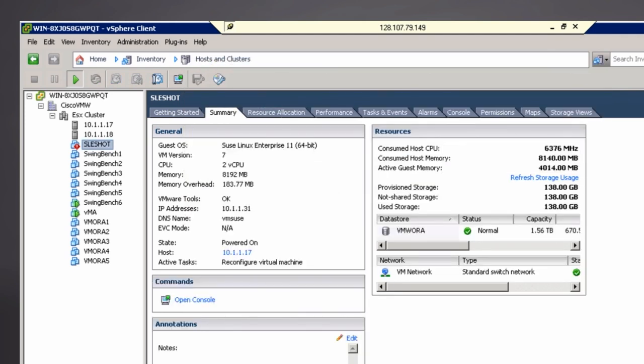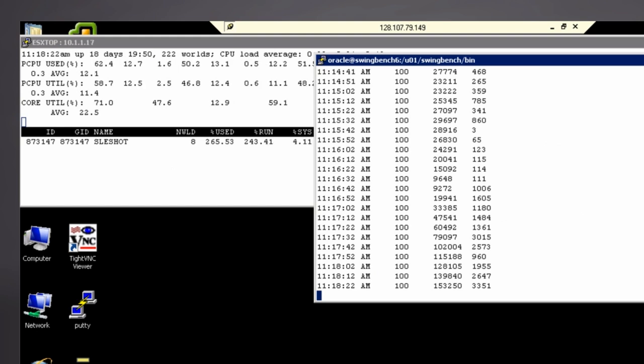the ESXtop now shows 265% out of 400% utilized. Transaction count has more than tripled to 153,000 transactions per minute. All of this happens without taking the database VM down or affecting users of the business critical application.